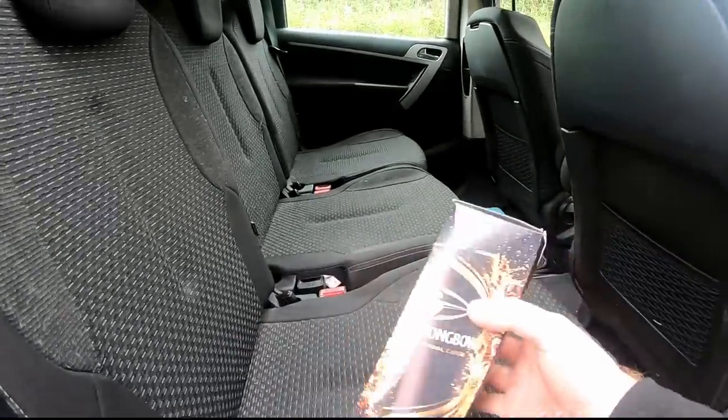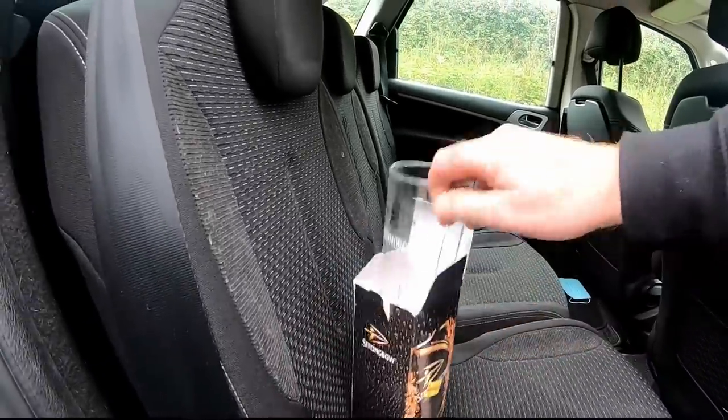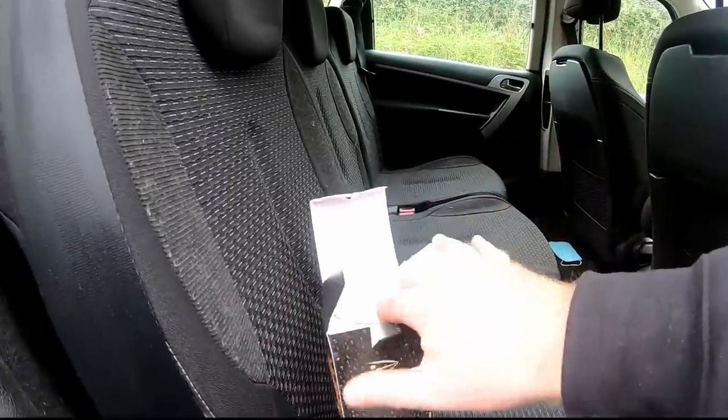We've got some Strongbow cups, so if we do win it we've got ourselves a couple of pint glasses there. Look at them — they're beautiful. I might try and swipe them.